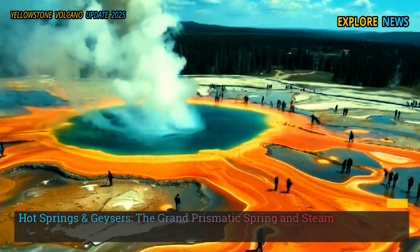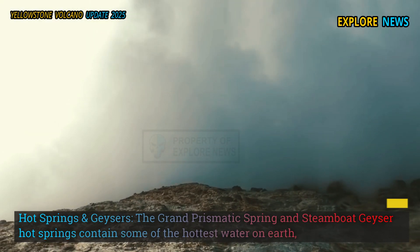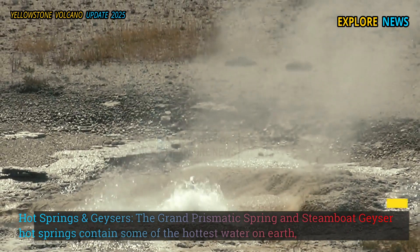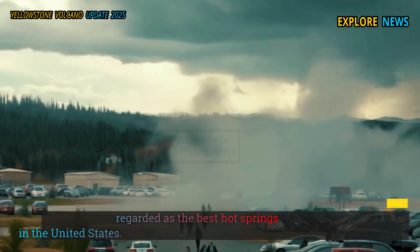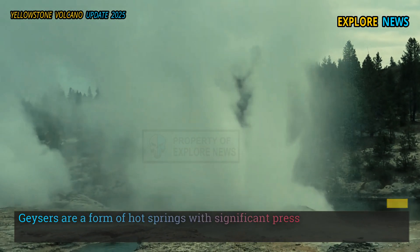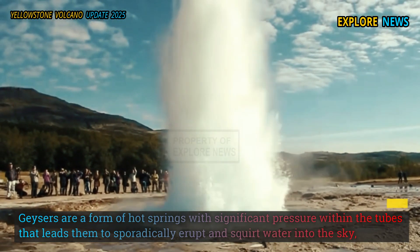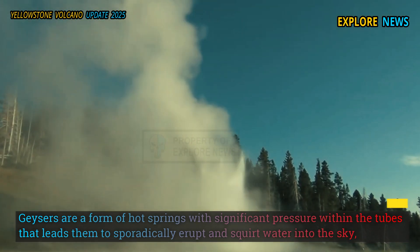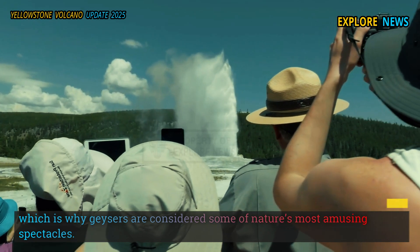The Grand Prismatic Spring and Steamboat Geyser hot springs contain some of the hottest water on Earth, leading them to be regarded as the best hot springs in the United States. Geysers are a form of hot spring with significant pressure within the tubes that leads them to sporadically erupt and squirt water into the sky, which is why geysers are considered some of nature's most spectacular features.